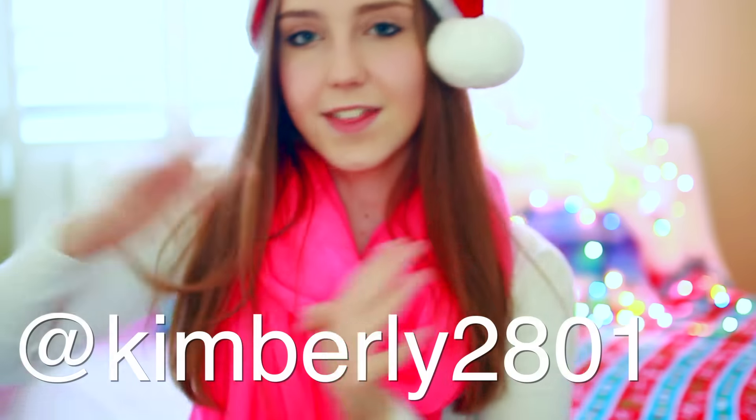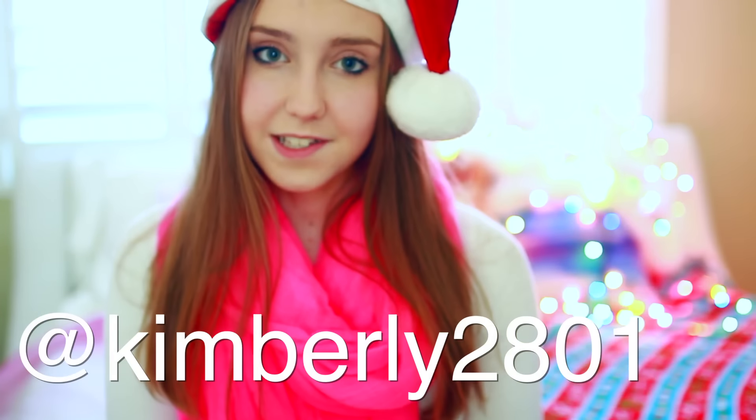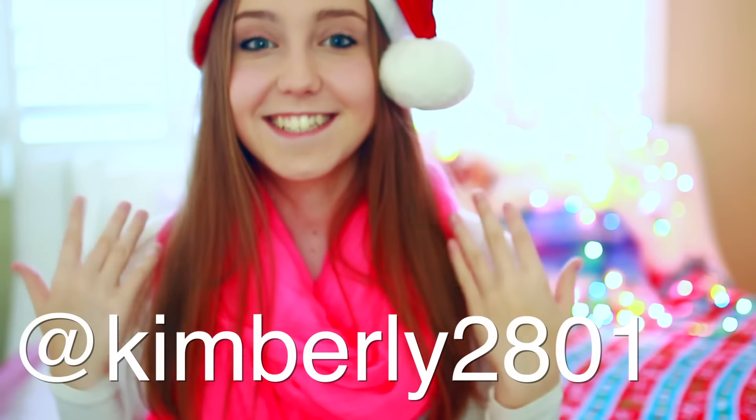Rule number three is you must follow me on my Instagram. My Instagram name is going to be on this screen right here, and it's going to be linked down below. If you do not have an Instagram, it's totally okay — you can still enter this giveaway. Just make sure to let me know down in the comments below that you don't have an Instagram. Rule number four is you must give this video a thumbs up and comment below your Instagram name, or if you don't have an Instagram, and what Christmas video idea you guys want to see next.